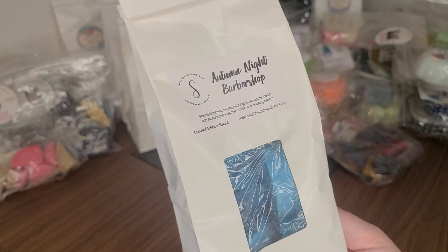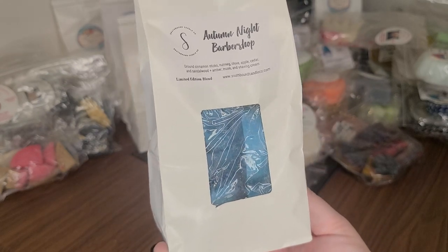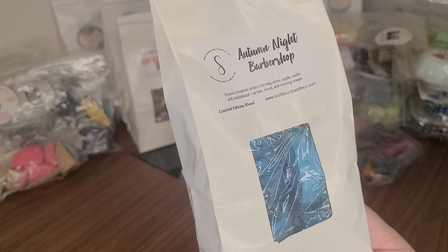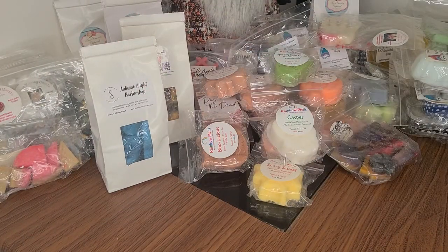Southbound Autumn Night Barbershop — I haven't melted this one yet. It might have been earlier this year or late last year that I got this one, maybe on clearance. Ground Cinnamon Sticks, Nutmeg, Clove, Apple, Cedar, Sandalwood, Amber, Musk, and Shaving Cream. I'm excited to get started on some scents that I haven't tried before.